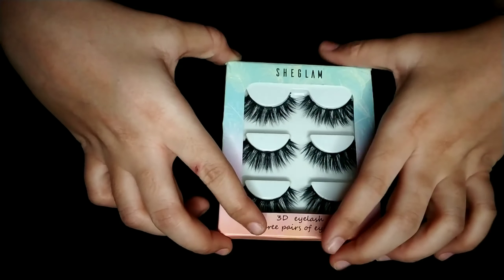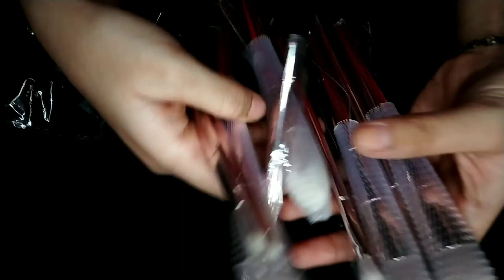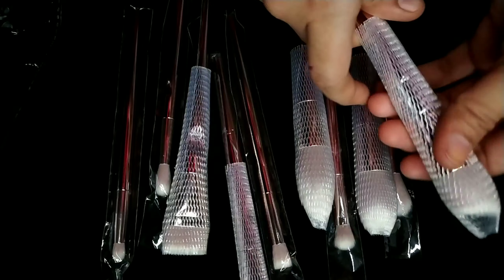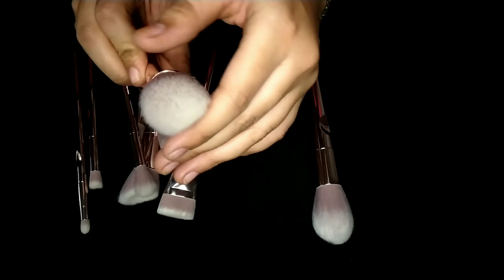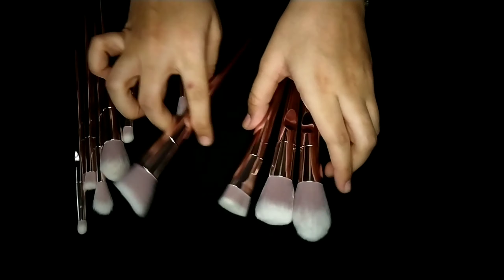If you want to buy lashes, I would highly suggest checking Shein. Second, I bought these brushes — they are replicas of Wet n Wild brushes. The brushes are individually packed; the face brushes come with nets wrapped in plastic. In this collection you get a foundation brush, blush brush, contour brush — almost all types of face brushes.